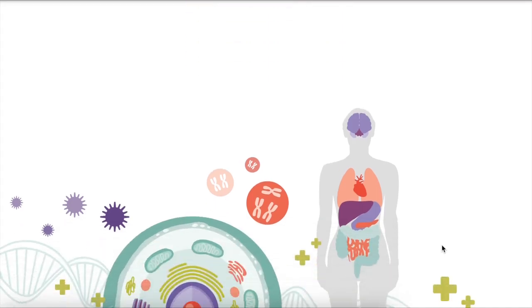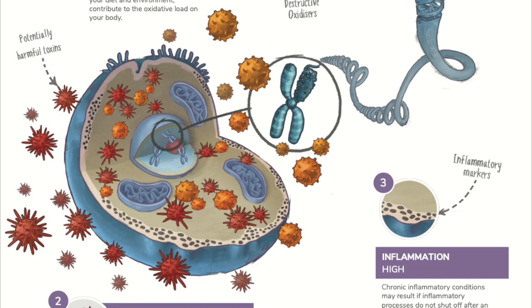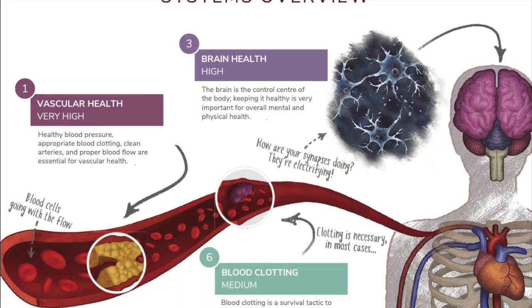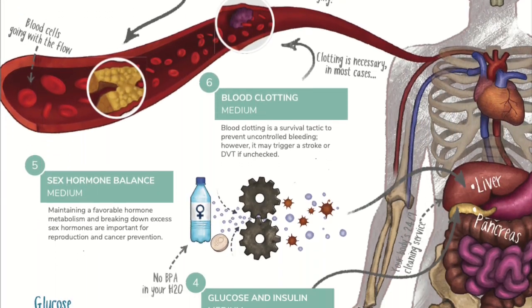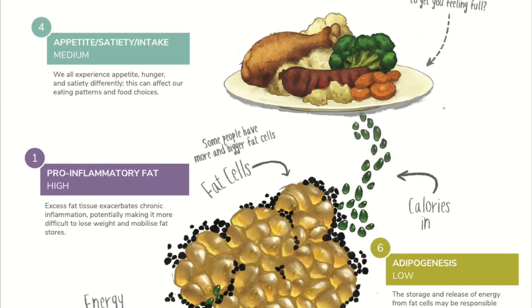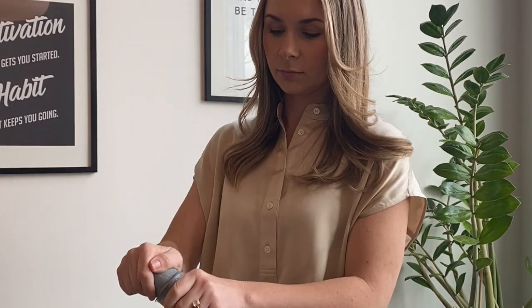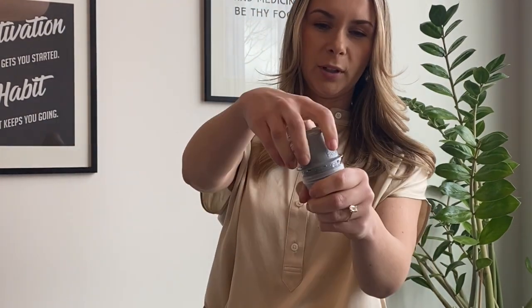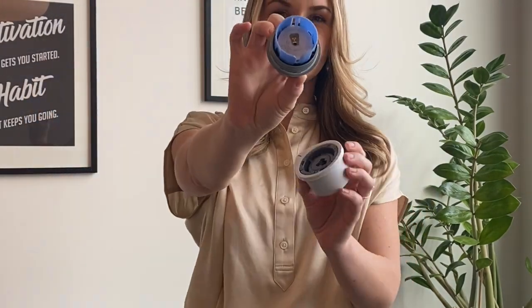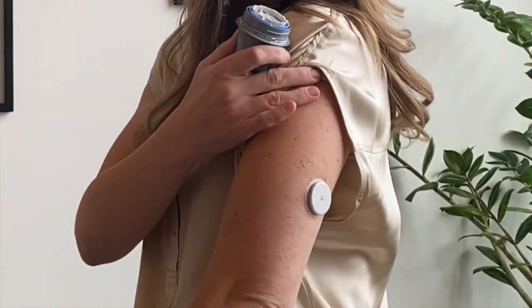For those looking for more personalization and a really deep dive, we have a few different tools we can use together. One of my favorites is the 3x4 genetic test, which allows us to look upstream at any genes that may be impacting your symptoms. All of the genes we test for can be influenced by diet, lifestyle, and supplementation. If weight loss or optimizing blood sugar balance are on your radar, I highly recommend trying a continuous glucose monitor — you might be surprised to find that poor sleep, caffeine intake, and stress can also spike your blood sugar levels.